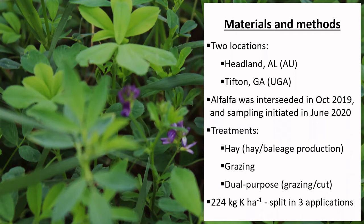For our treatments, we are using 224 kilos of potassium, which is around 200 pounds of potassium per acre per year, splitting into three applications throughout the growing season.